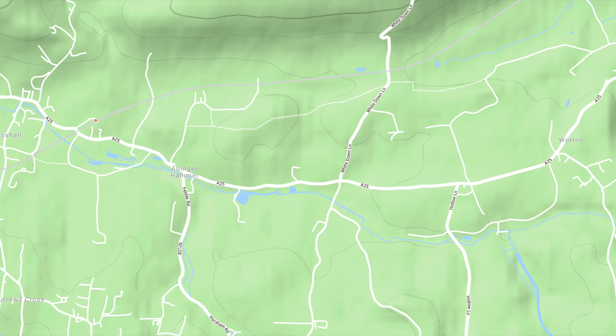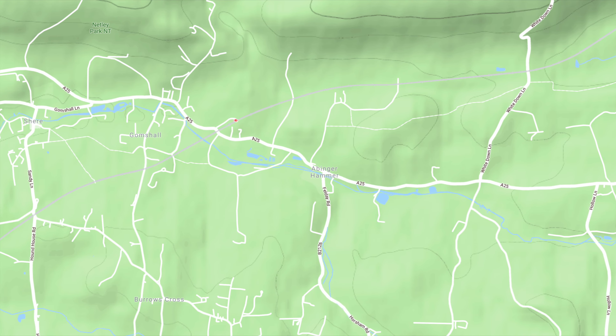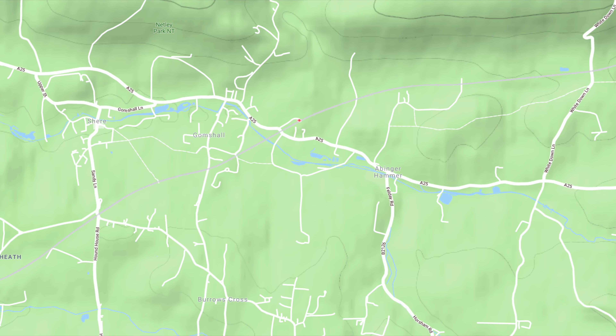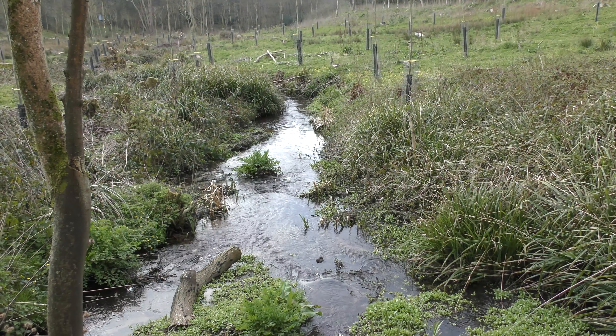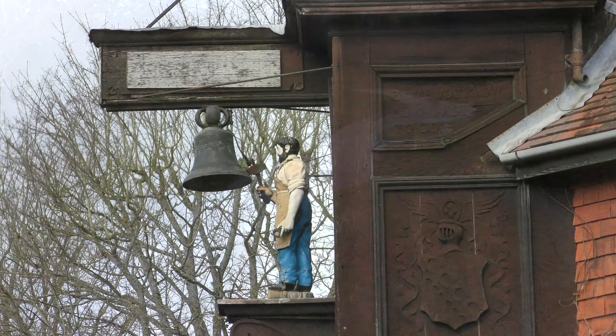There are at least 24 mill sites along the length of the river, although none are working. Along with gunpowder and iron, the river literally made money by paper-milling banknotes. Now the main industries are fish farming and watercress cultivation.